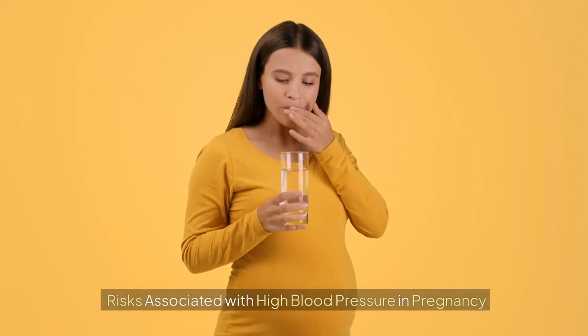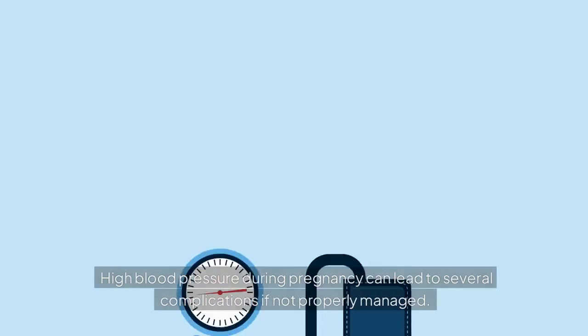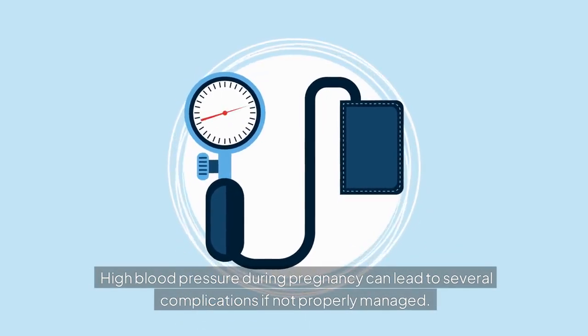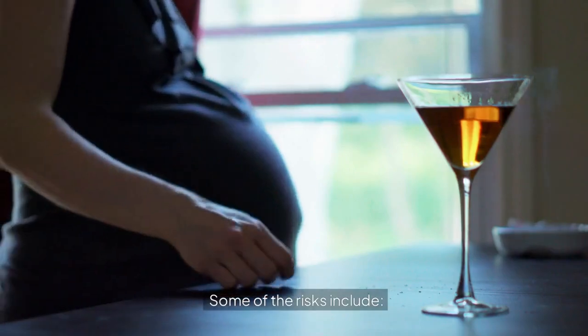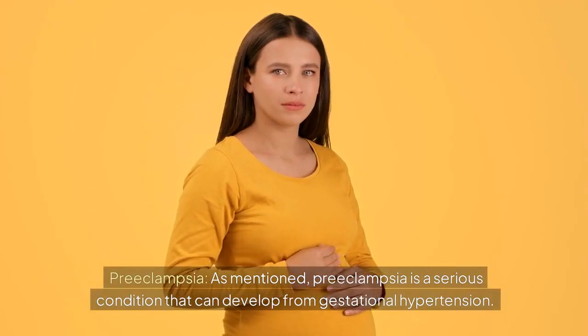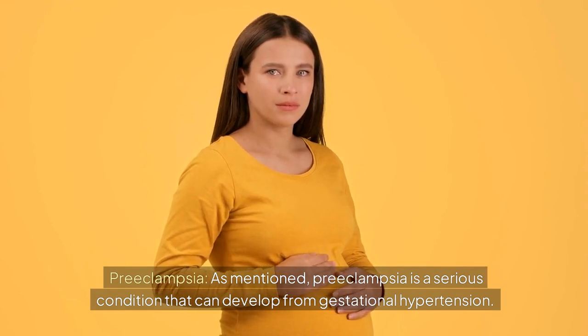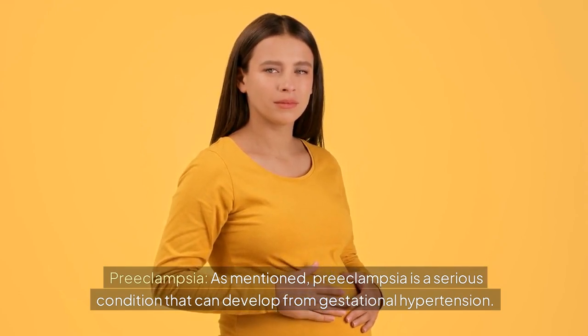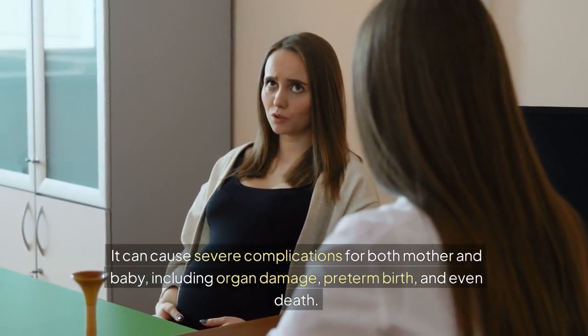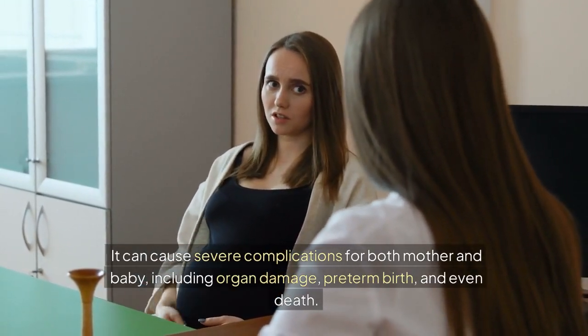Risks associated with high blood pressure in pregnancy. High blood pressure during pregnancy can lead to several complications if not properly managed. These include preeclampsia, which is a serious condition that can develop from gestational hypertension. It can cause severe complications for both mother and baby, including organ damage, preterm birth, and even death.